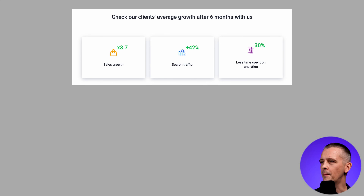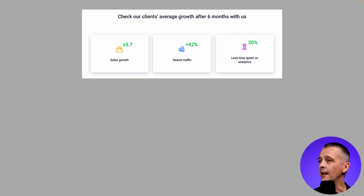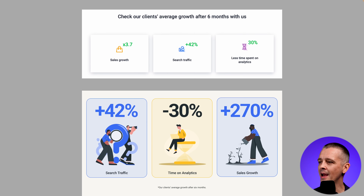Next, the results section. I like the three-column layout, but the colors seemed almost random — the top area used the blue from the logo and buttons with white and dark gray, and then suddenly we have green, orange, and purple with no clear origin. Also, 'Less time spent on analytics' ran over two lines while the others were on one, pushing the icon up and causing misalignment. The filler copy like 'check check' isn't great either — we don't need that.